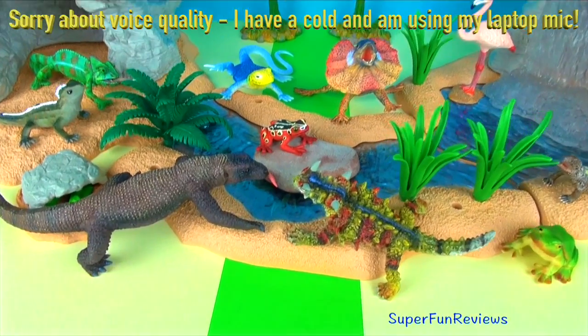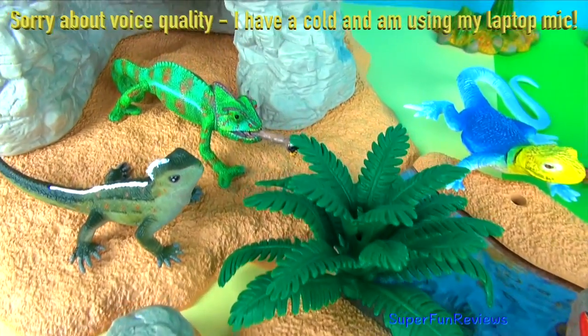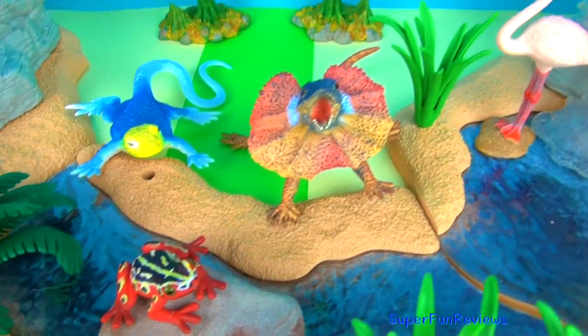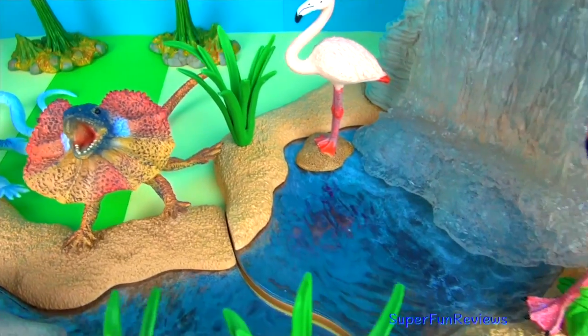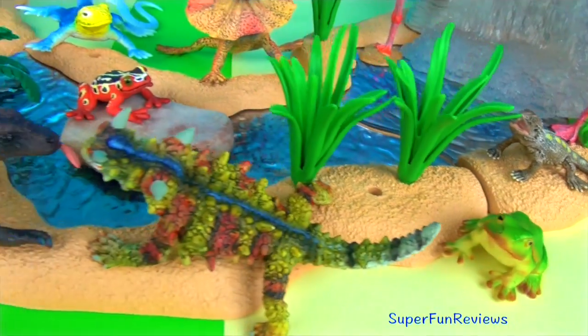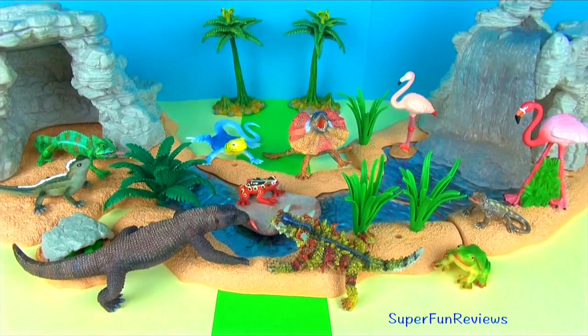Hi, it's Kerry. Today we are looking at some more interesting dragons, lizards and frogs. My favourite is still the Komodo dragon. Can you tell me what the more common name for a Pagona lizard is? Give a thumbs up if you like reptiles, dragons, lizards or frogs.